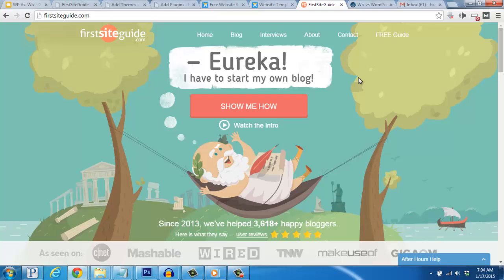As a matter of fact, we have a full, free guide on how to start your own WordPress blog, easily and affordably, today. Just hop on over to firstsiteguide.com to get started. We'd also be happy to help you out with any questions you might have. Take care and enjoy starting your new blog.